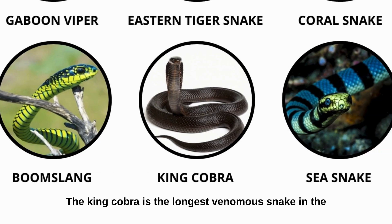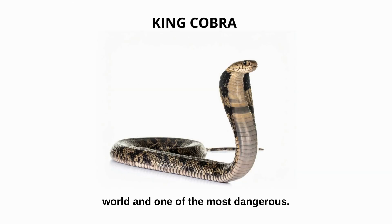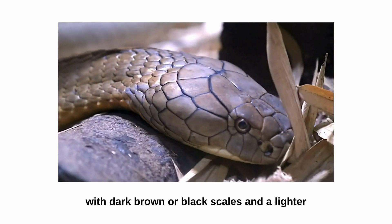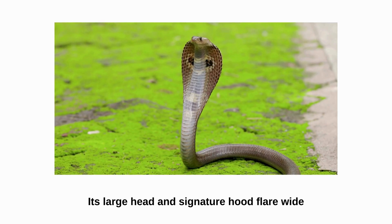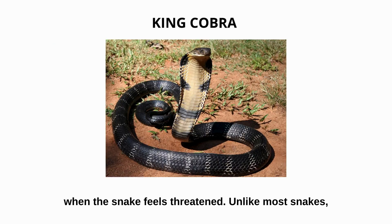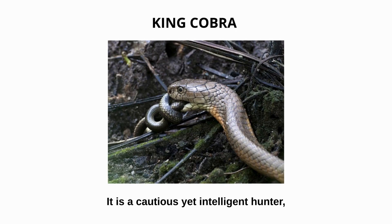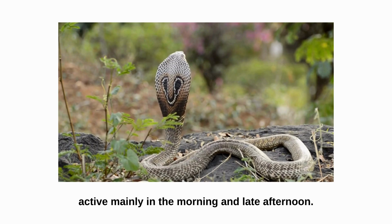King cobra. The king cobra is the longest venomous snake in the world and one of the most dangerous. It can reach lengths of up to 5.5 meters, with dark brown or black scales and a lighter underbelly. Its large head and signature hood flare wide when the snake feels threatened. Unlike most snakes, the king cobra primarily feeds on other snakes, including venomous species. It is a cautious yet intelligent hunter, active mainly in the morning and late afternoon.